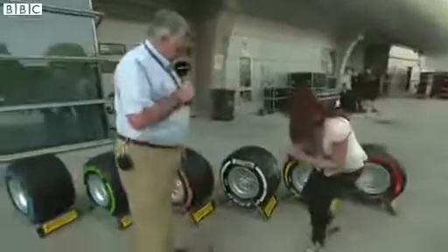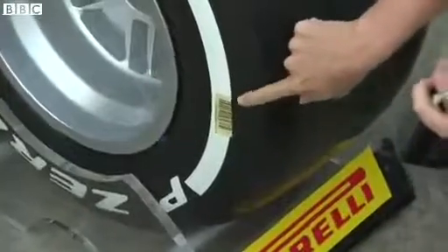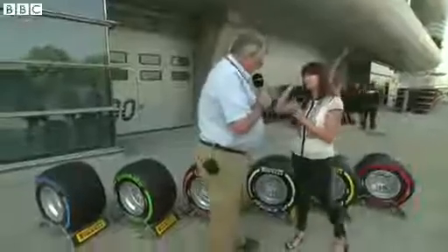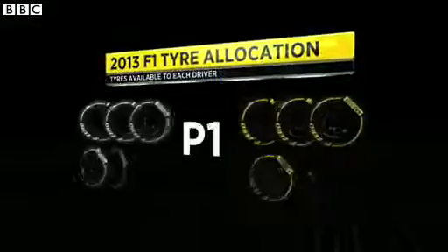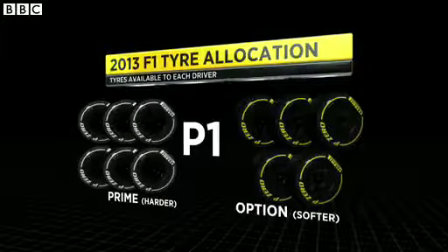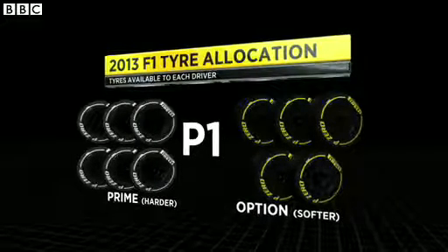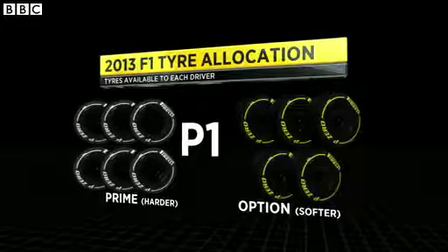And if you come and have a look down at this, if you just zoom in, you can see a barcode — they're all individually coded so they can be sent in and out. Because there's a specific allocation for each team. Whenever the tyres are allocated from Pirelli, the harder tyre is called the prime and the softer tyre is called the option. For P1, you've got six sets of the prime tyre and five sets of the option tyre available to you. Each driver has the same for the whole weekend.